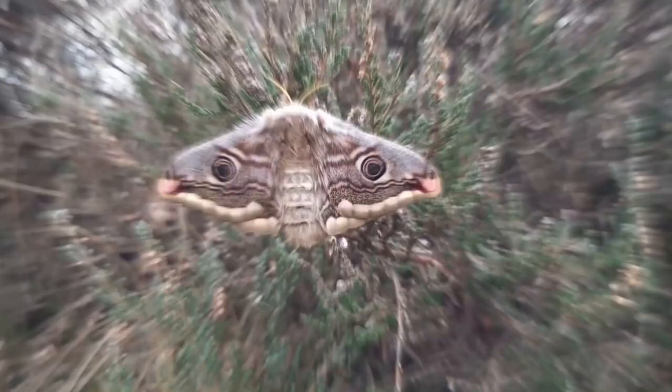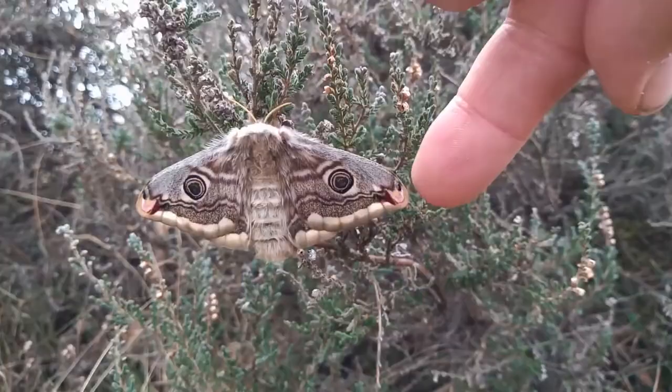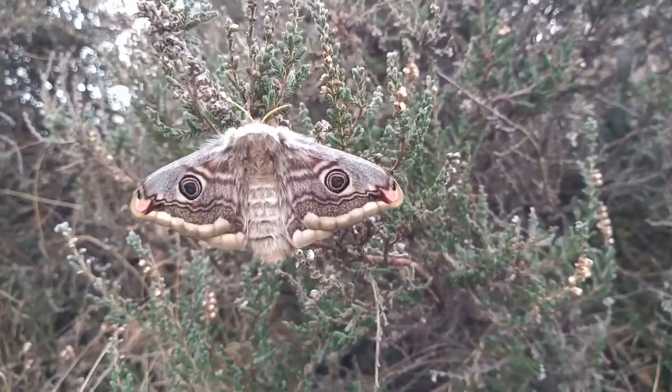The emperor moth is a fascinating and beautiful creature. Though they're not commonly seen, those who are lucky enough to spot one should take the time to appreciate its unique features. With their large wingspan and striking colors, they're truly a sight to behold. That's all for today! Share this video — thanks!